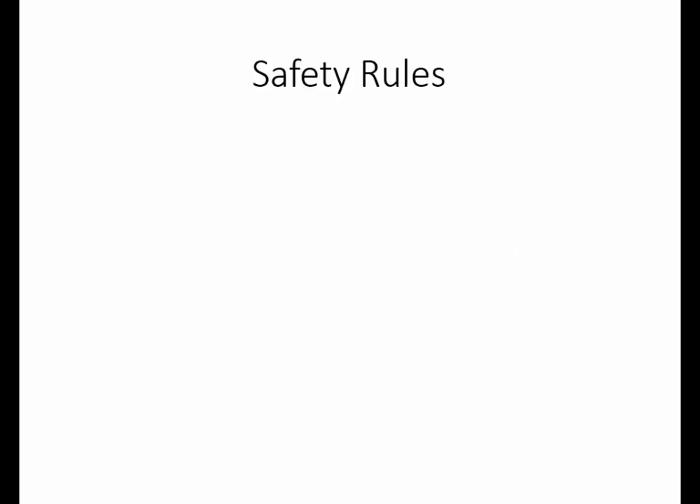The laboratory is a little different environment than the classroom, and so we have a few laboratory safety rules. In laboratories, you are likely to be exposed to either fire or hazardous chemicals. In this particular lab, we will not use open flame or any heat sources, and your exposure to chemicals will be very minimal.